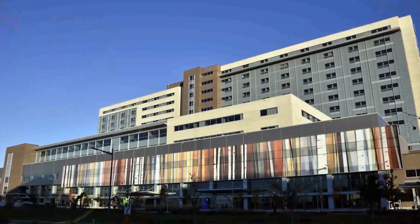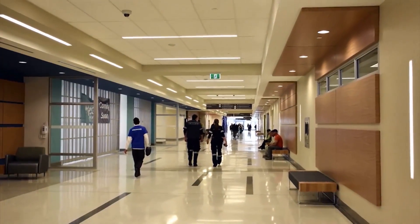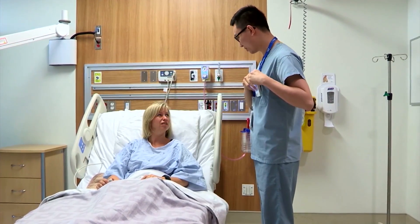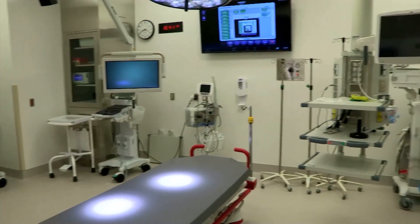We are extremely pleased to be here in North America's first fully digital hospital. Known as lean, green, and digital, this 656-bed facility focuses on using the latest technology to ensure treatment is efficient and effective.